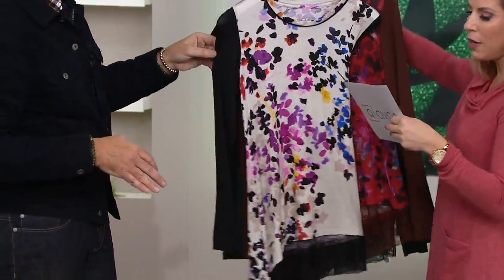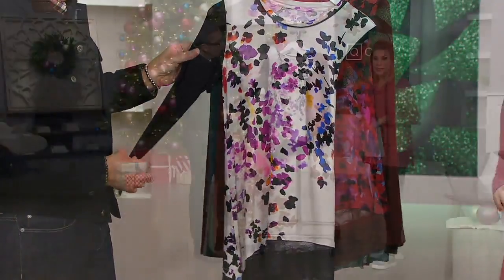Extra extra small through 3X on this one. Six easy payments at $6.60.